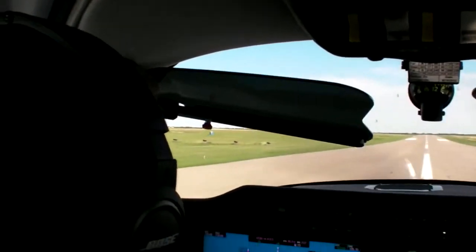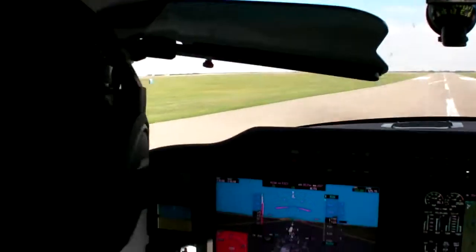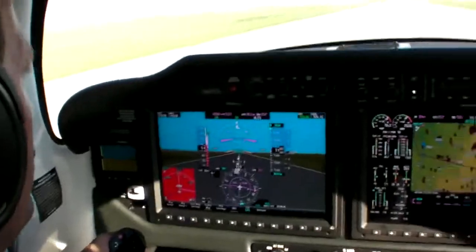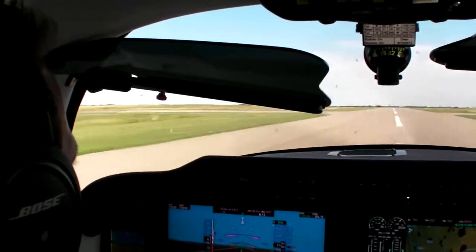TTX performance is similar to a Cirrus SR-22, but has a more positive sporty feel due to pushrods rather than cables in all but the rudder control. It's still docile in slow flight and rock stable for instrument approaches, which is where the G2000 really shines.